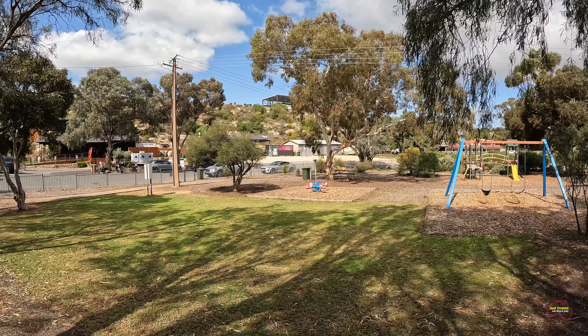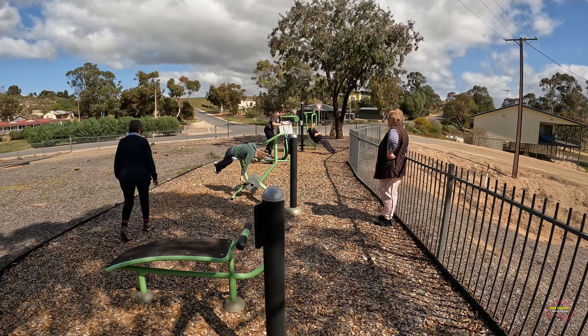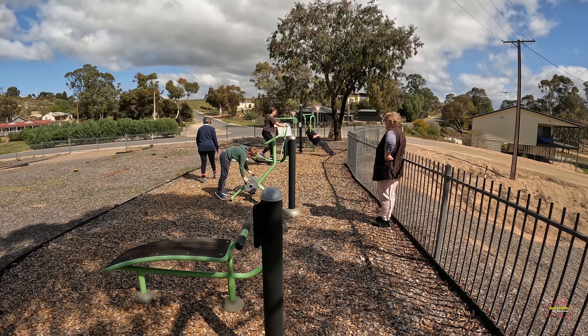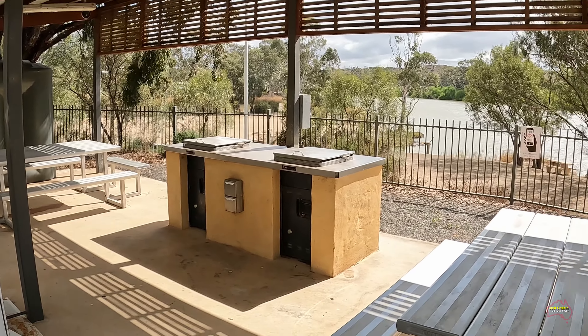Straight across from the General Store there's a park area, and for those that maybe thought they had a little bit too much to eat during their meal, they've got all this exercise equipment to burn off a few extra calories. There are also undercover barbecues, seating, and tables — very well set out.